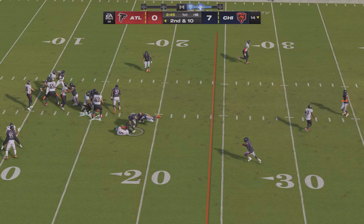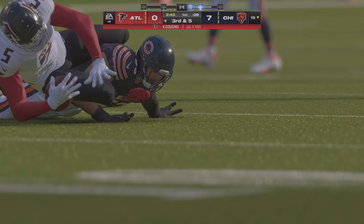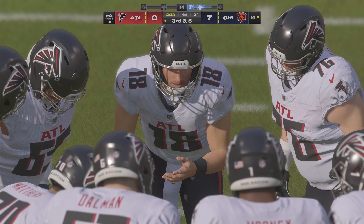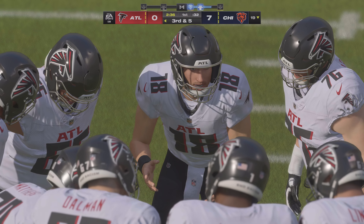Play fake, Cousins — a completion to Drake London, 5 yards. Now it's 3rd and 5. We'll see what kind of mindset they have here offensively after giving up the touchdown on the opening drive. Based on our time with them prior to this game, I feel like they've got a good mindset going in.